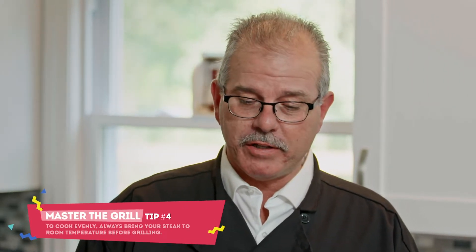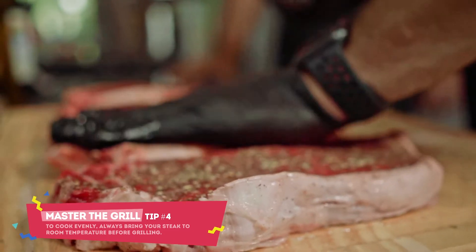What's really important is that you take them out of the refrigerator about an hour before you want to cook them. Make sure they get to room temperature — you'll find you have a much more even cook and you'll be consistent from steak to steak.